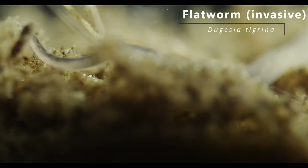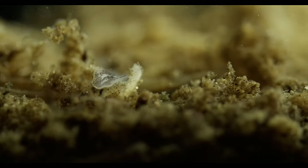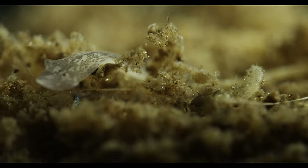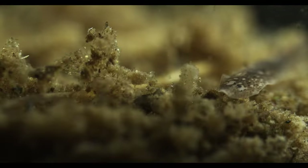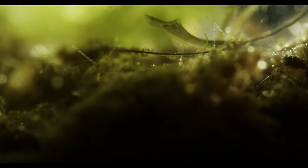This North American flatworm species has been accidentally introduced in Europe. In spite of being far more primitive than the amphipod from an evolutionary perspective, it is a very capable predator. Without making any vibrations that the amphipod could detect, it creeps closer. And when the shrimp realizes it is being attacked, it is too late. It tries to escape — in vain.